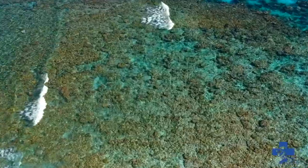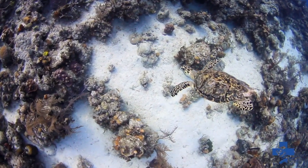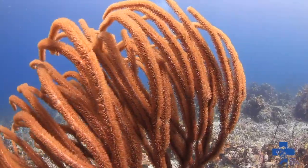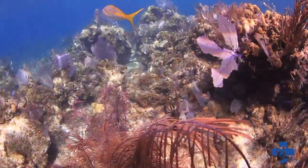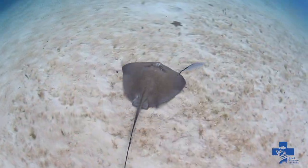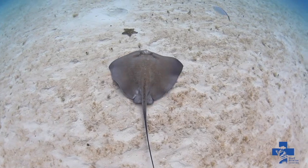Coral reefs are some of the most biologically rich and economically valuable ecosystems on earth. They provide food, jobs, income, and protection to billions of people worldwide. However, coral reefs and the magnificent creatures that call them home are in danger of disappearing if actions are not taken to protect them.